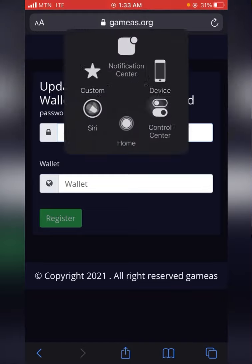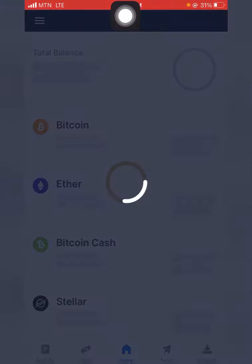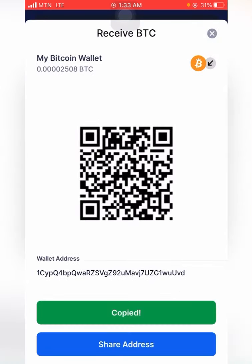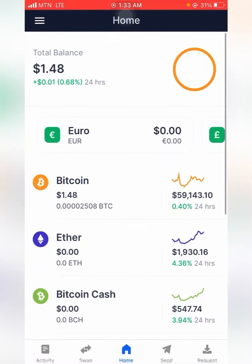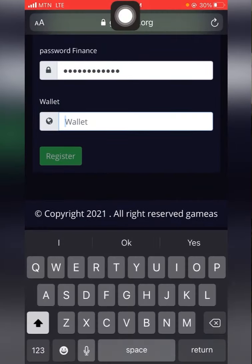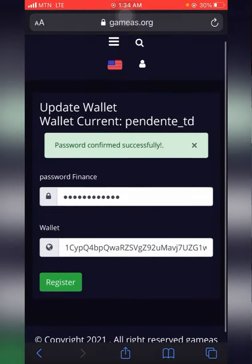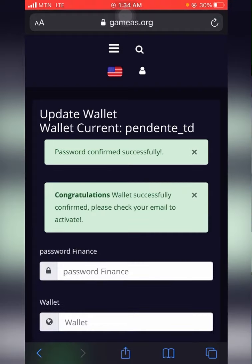I'll do that right away. I just need to insert my Bitcoin wallet address. I click on Request, click on Bitcoin, and copy. I paste the address, and it says 'password confirmed successfully.' Then I register — that has now been registered.